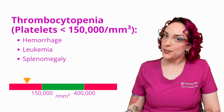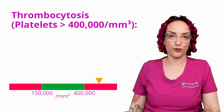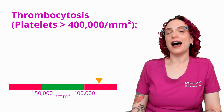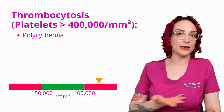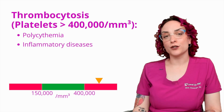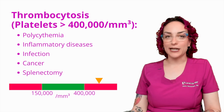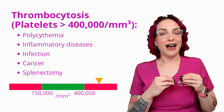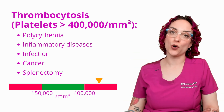Now, what if I have the opposite condition — what if I have too many? If I have platelets greater than 400,000, we call this thrombocytosis. This is an overabundance of clotting cells. Some causes here could be polycythemia — if I have a condition where I have too many cells in my blood, that's going to affect my platelets as well. Inflammatory diseases such as rheumatoid arthritis or inflammatory bowel disease, infection, cancer, and splenectomy. If you cut out my spleen, it's not going to break down those platelets, and I'm going to end up with an elevated platelet count because they're not being broken down appropriately.